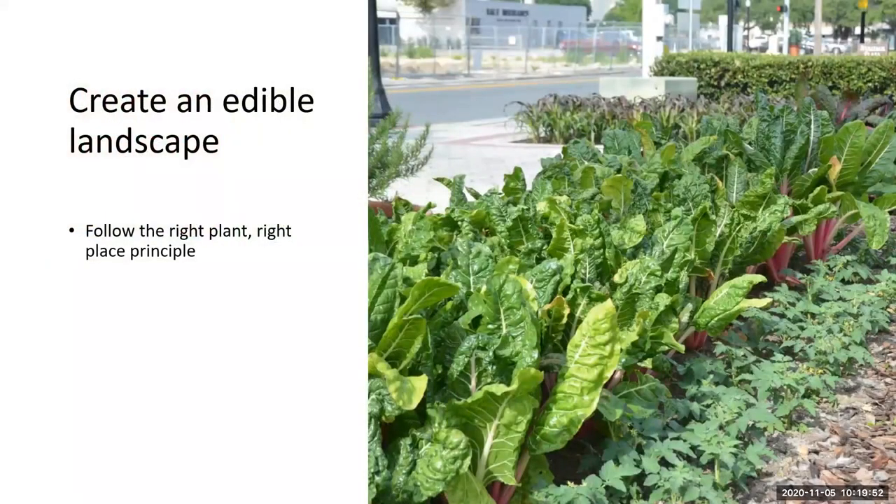Right plant, right place is going to make the difference. Many edible plants need full sun, not all but many, so you want to be aware of that. If you don't have a sunny landscape, you'll have to be very careful in what you pick so these plants will thrive and still look beautiful.